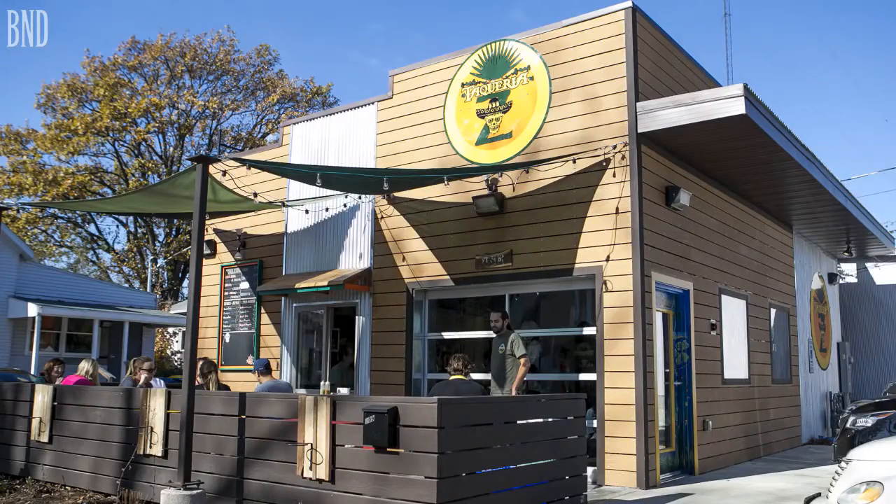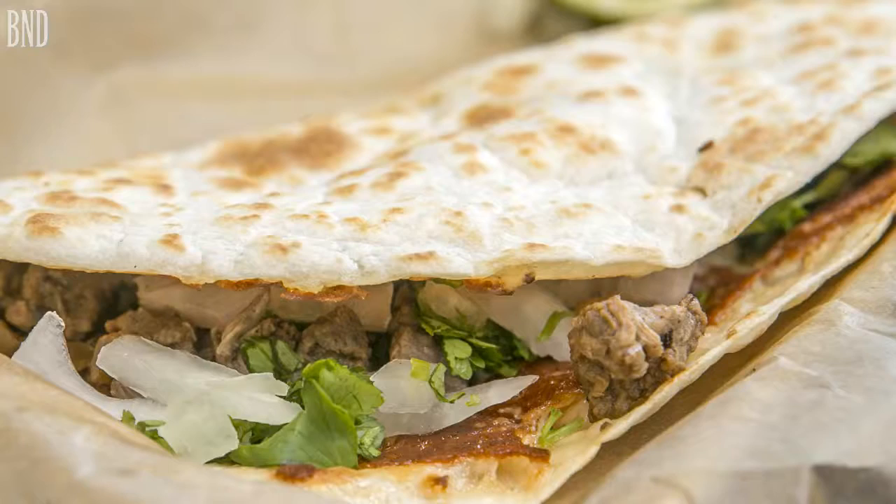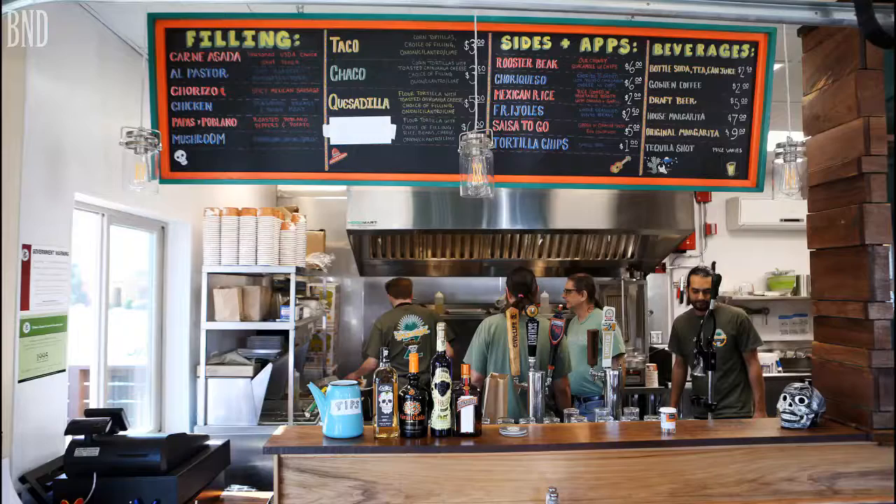My name is Zach Miller and I'm one of the owners here at Taqueria Z. We're providing a traditional approach on Mexican street food. We've got tacos, quesadillas, and pretty soon we'll be offering burritos as well.